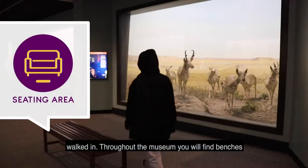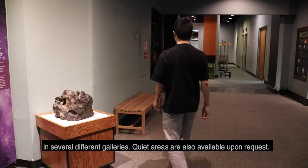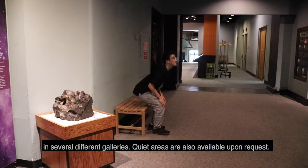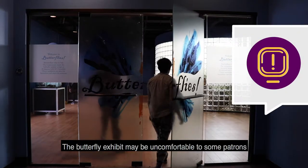Throughout the museum, you will find benches in several different galleries. Quiet areas are also available upon request. The butterfly exhibit may be uncomfortable to some patrons due to humidity and heat.